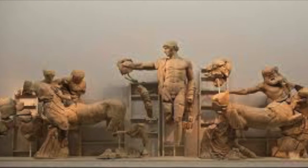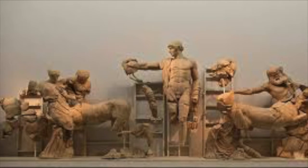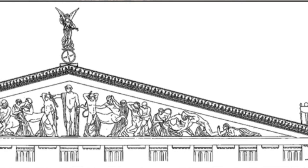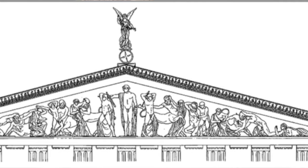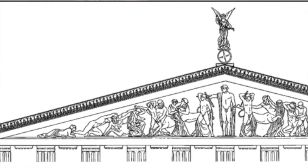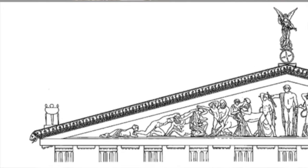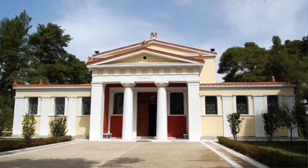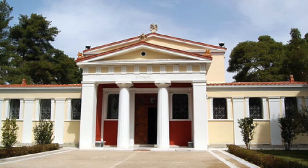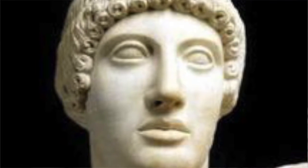In the center of the pediment is Apollo, depicting control and calmness over the situation that has risen. This particular depiction of the scene was built in the 5th century BCE and was on the west pediment of the Temple of Zeus at Olympia. It is currently located in the Archaeological Museum in Olympia and was excavated during the German excavations of 1875. It is one of the best examples of early classical Greek sculpture. The architect of the entire temple was Libon, known for incorporating Doric-style architecture.